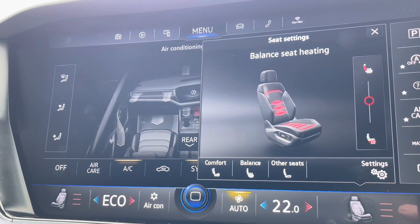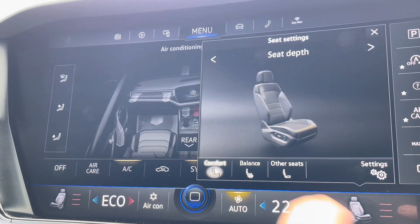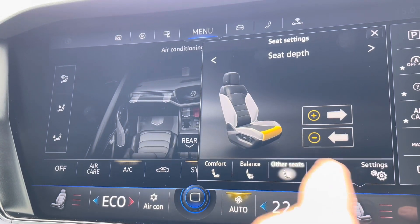Alongside dual-zone climate control you've also got heated front seats which you can adjust the balance on, so you can have it more on the base or on the back of the seat.